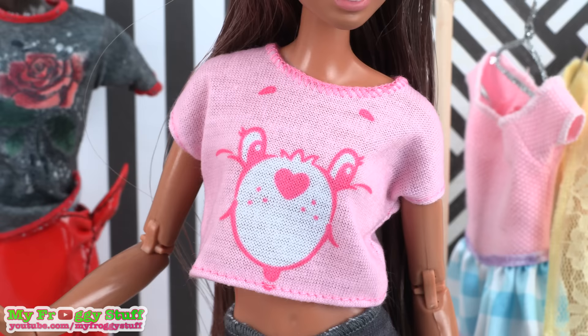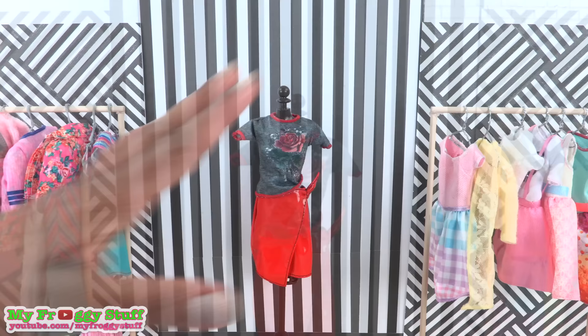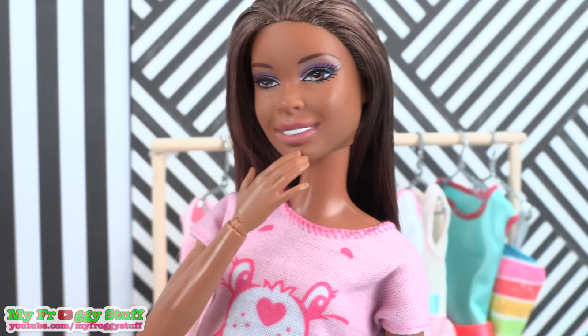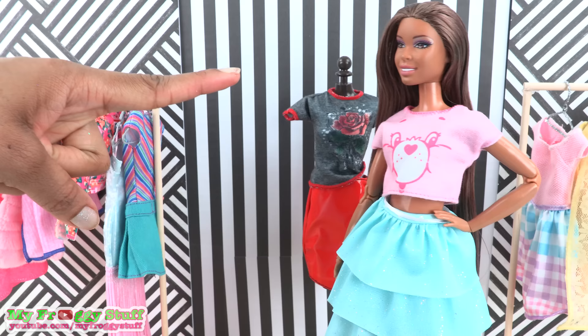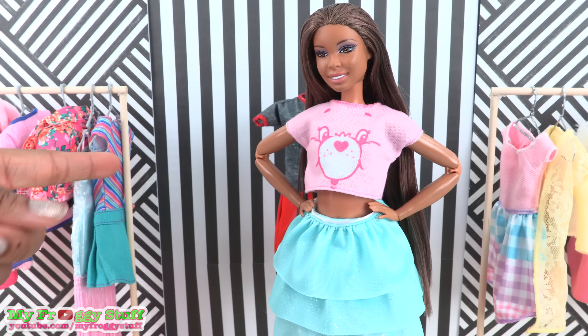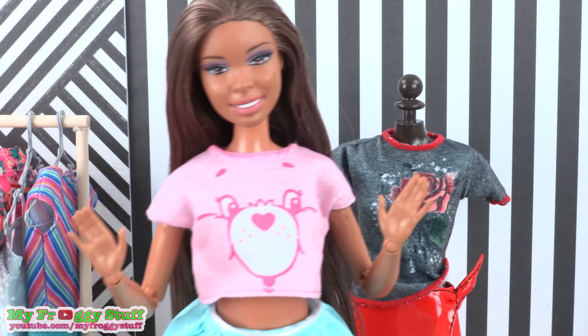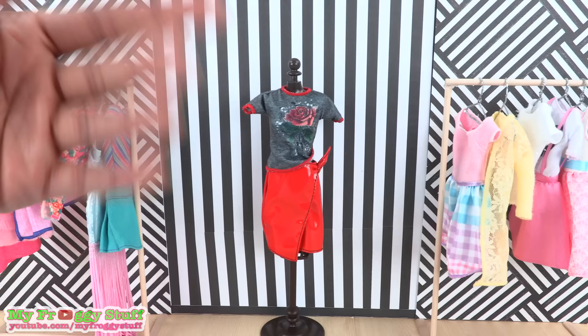The last Care Bear shirt is a pink crop top with a large Care Bear face and pink stitching — all the Care Bear shirts are a buy! When asked about her dress decision, Sophie reveals she created her own style by tucking under the top of one of the dresses. The special occasion turns out to be the grand opening of a new burrito place — first five customers get free burritos for life!